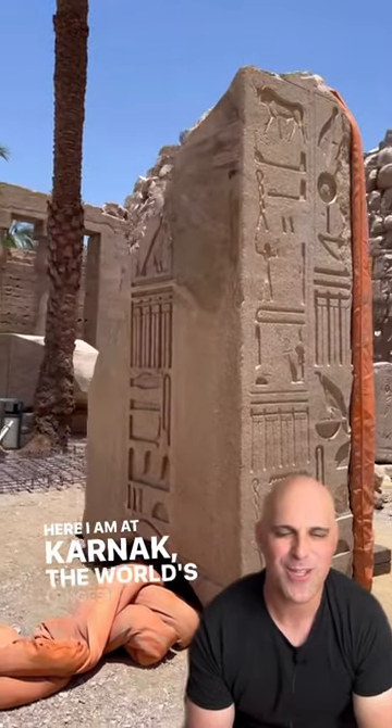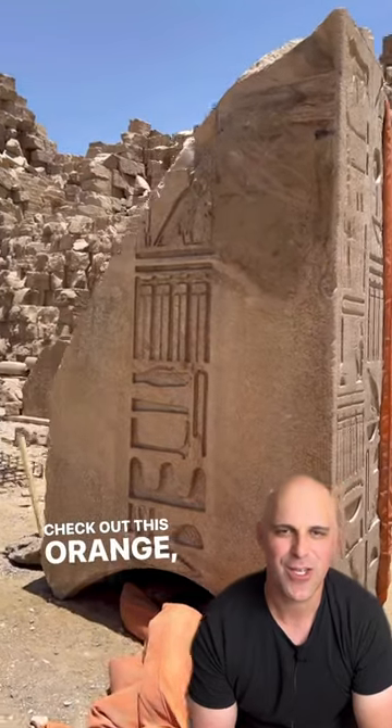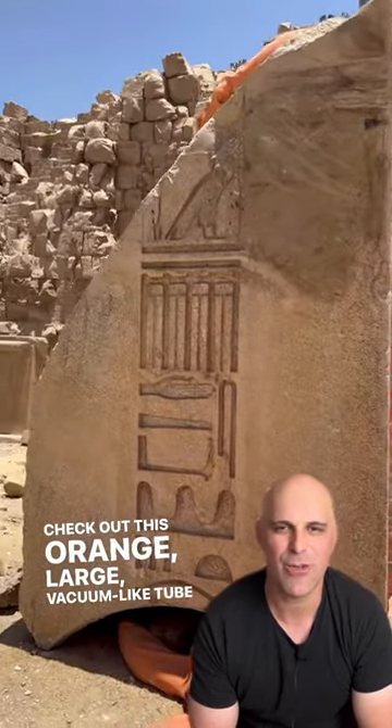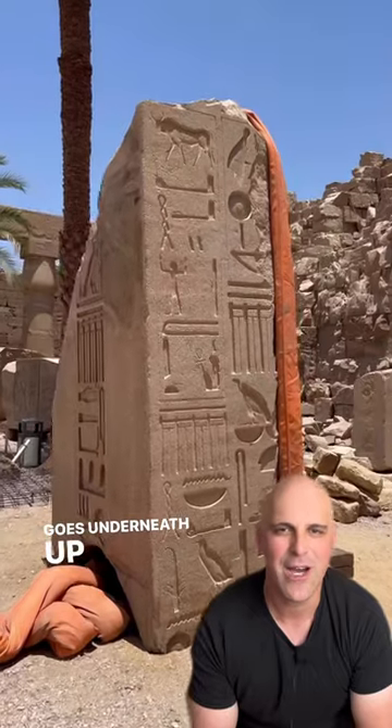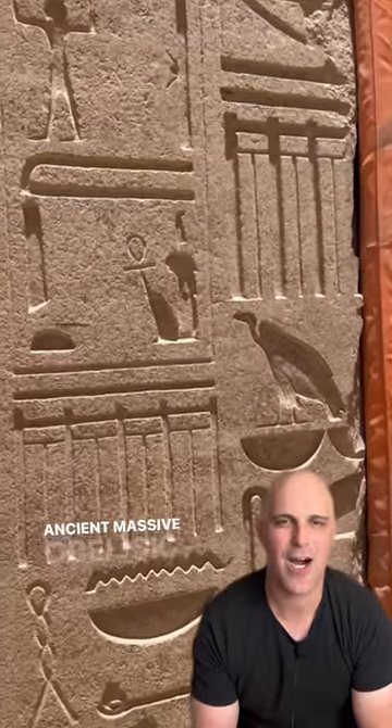Here I am at Karnak, the world's largest ancient temple. Check out this orange large vacuum-like tube or hose that goes underneath, up and over this broken off piece of an ancient massive obelisk.